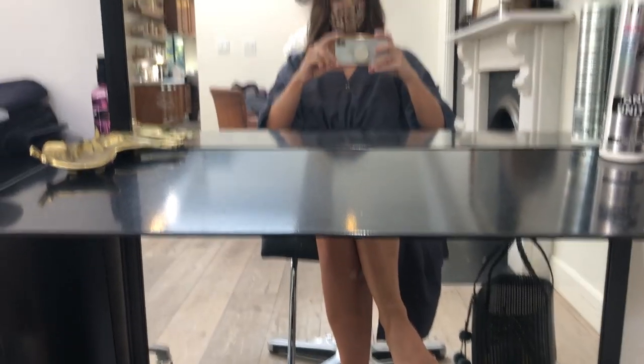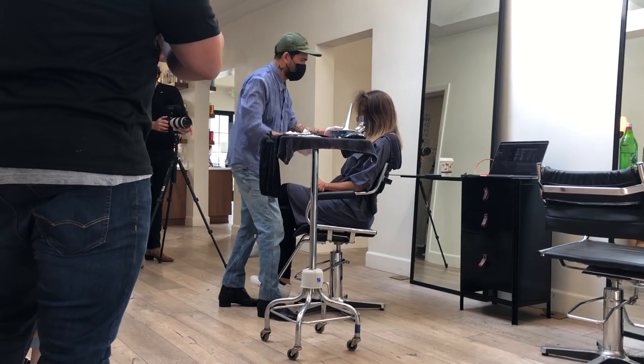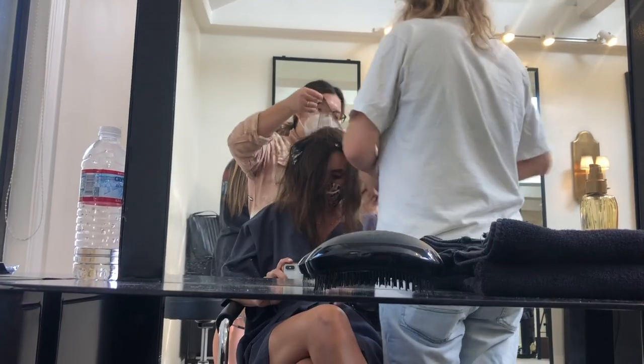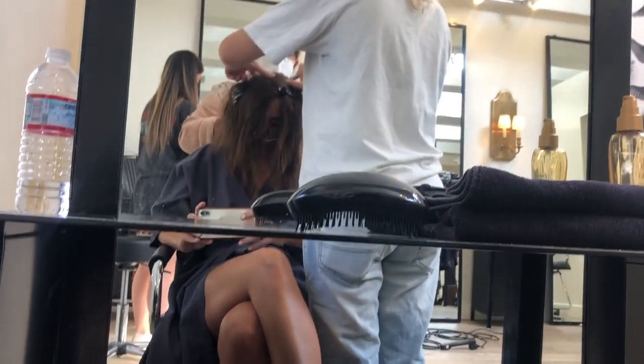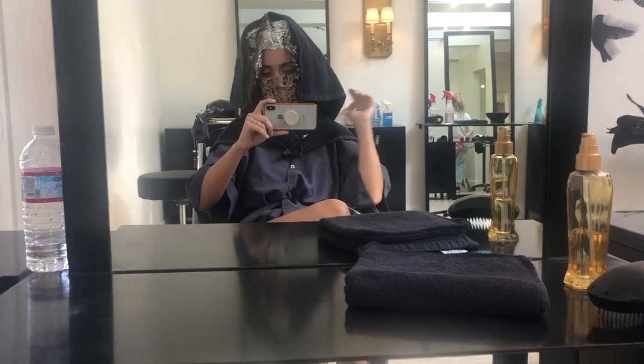The very first step in the process is to sit in Johnny's chair and talk about your hair goals. I decided I was just going to let Johnny do whatever he wanted, so we jumped right in. The very first step is to have his assistants highlight my entire head to lighten the base. I'm done with my first wave of color — they've colored my entire head.